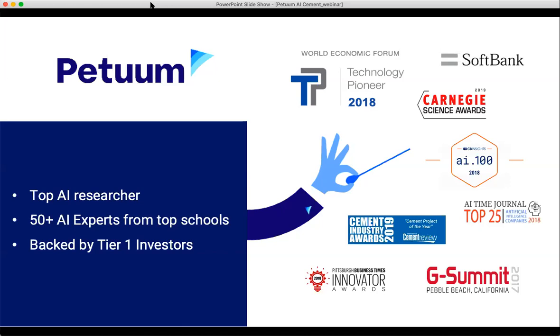After that experience, he went about starting Petuum. He's still one of the top AI researchers in his field, and research is a top priority at Petuum. We normally go to a number of conferences and have been cited by about 50,000 citations for our research, which is similar to that of Google or Facebook. We also have about 50 AI experts from top schools on our team, in addition to being backed by tier-one investors. Late last year, we were awarded the cement project of the year for the work that we did with CEMEX.